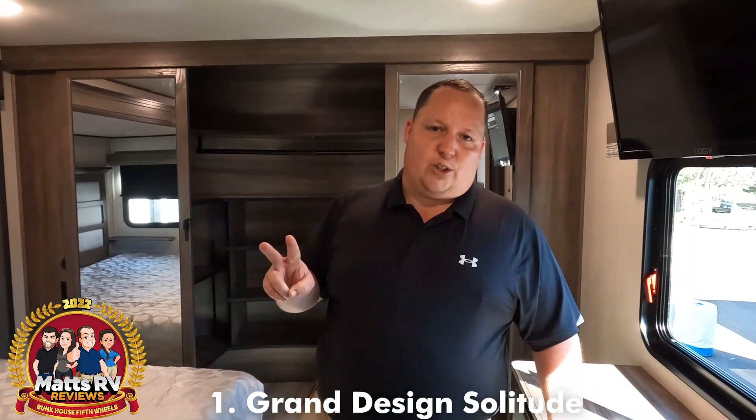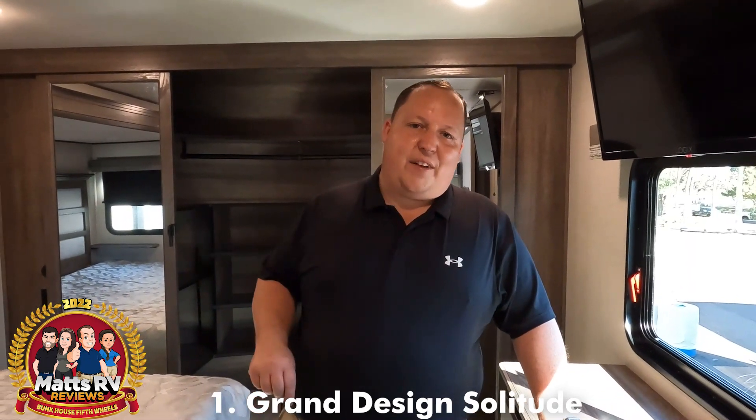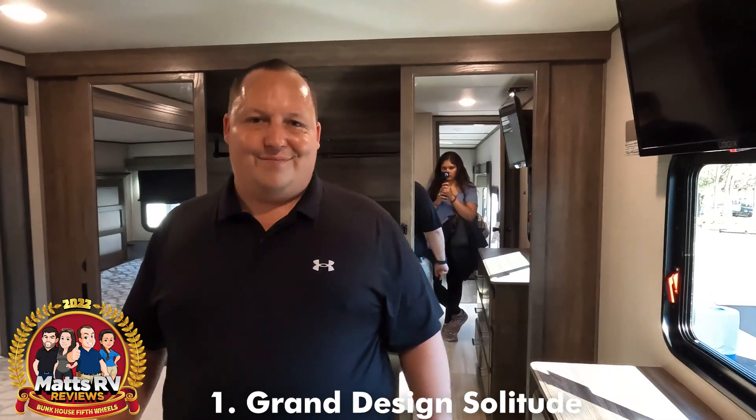I'm so glad that Grand Design won two years in a row for bunkhouse fifth wheels, with two different models because they're always innovating, always listening to their customers, and kicking butt and taking names. Congratulations once more to Grand Design for winning this year's bunkhouse fifth wheel for 2022. Those were the top five bunkhouse fifth wheels for 2022. Do us a huge favor — leave a comment below and let us know if you agree or disagree with our top five, or if there's a fifth wheel you think should have made the list. Thank you to everybody who helped vote for the top five awards. If you want to see more, tune in tomorrow night at 7 p.m. Also check out our second channel, Matt's RV Reviews, to see who won in the motorhome division. Thanks so much for watching — we will see you next time.